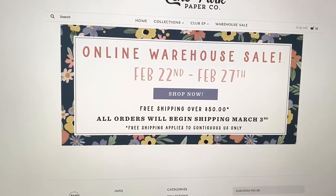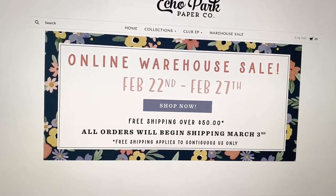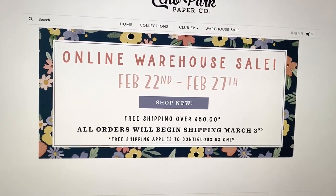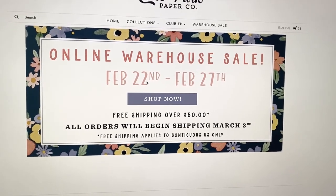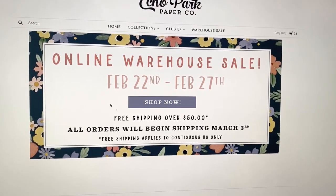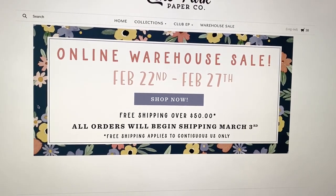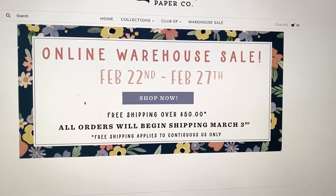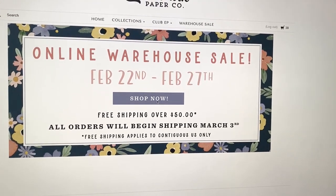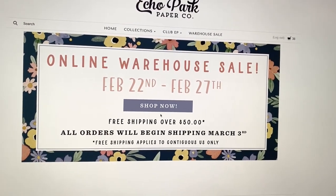Hey guys, it's Carolina here from Carolina's Crafts, welcome back to my channel. I just wanted to hop on and tell you guys that Echo Park is having a warehouse sale, which means you're going to get great deals on paper, embellishments, stickers, and whatnot. They're doing free shipping over fifty dollars, and they're going to start shipping March 3rd. The sale is going on from February 22nd to February 27th — let me click Shop Now and show you guys what they have this time around.